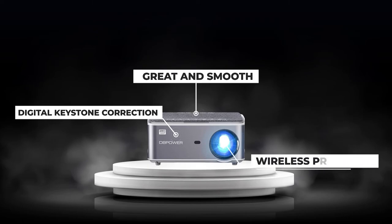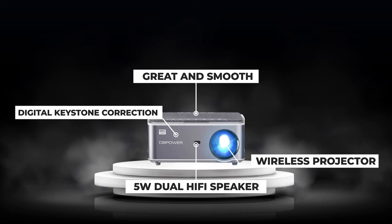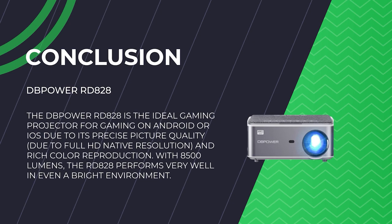The DP Power RD 828 is a wireless projector, meaning you can use it wirelessly with any Android or iOS device. To do so, access iOS Cast or Miracast on your device and ensure that you're on the same Wi-Fi network as your phone. The DP Power RD 828 projector has a powerful 5W dual-channel hi-fi speaker — it's high quality, but maybe a little too loud for our taste, with roughly 75 decibels as the highest loudness level possible. The picture's sharpness really pleased us. There is sufficient space in all directions, no fuzziness whatsoever. Even up close, you can't make out the individual pixels. Due to its full HD resolution and with 8500 lumens, it performs very well even in bright environments. The DP Power RD 828 is ideal due to its precise picture quality and rich color reproduction, making it the ideal game projector for gaming on Android or iOS devices.